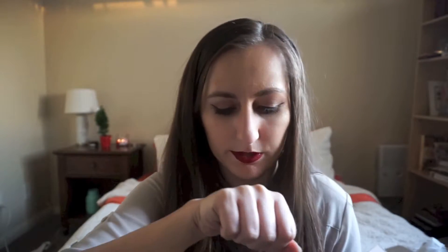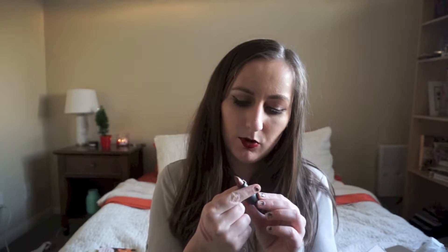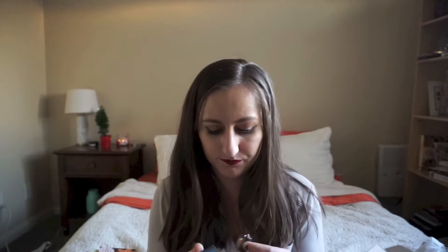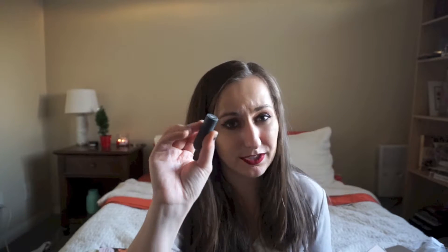Pepper takes a couple of swipes to build up but looks super creamy. These are pigmented but not overly so — I'd probably wear a lip liner underneath since I'm used to liquid lipsticks. Honeycomb is a brownie peachy nude that everybody was going nuts over — it's actually more pigmented than the other shades. These little minis are easy to throw in a clutch or even a pocket, which makes them really convenient.